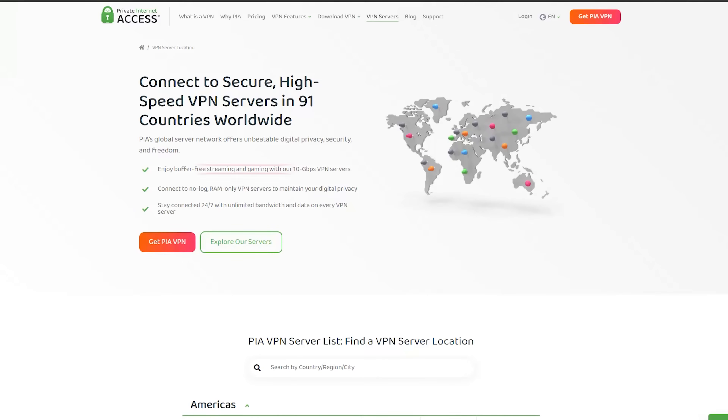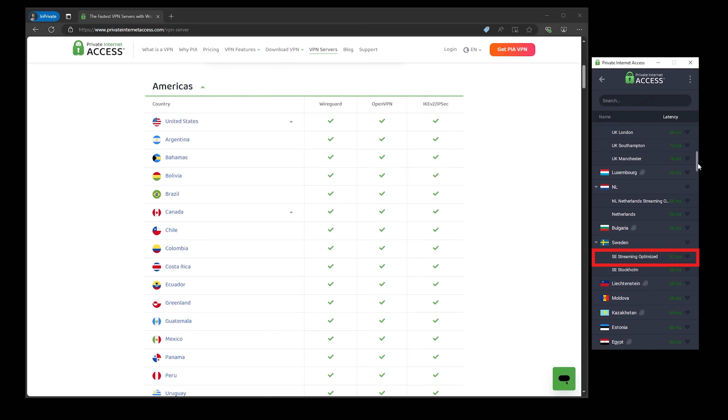Then there's multi-device support. Most good VPNs let you connect several devices at once — so your phone, laptop, tablet, and even your smart TV can all be protected with just one subscription. If you're into streaming, look for VPNs with dedicated streaming servers. These are specifically optimized to bypass geoblocks and give you faster, smoother streaming across the board.